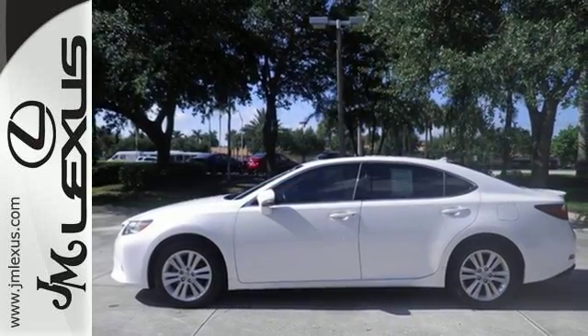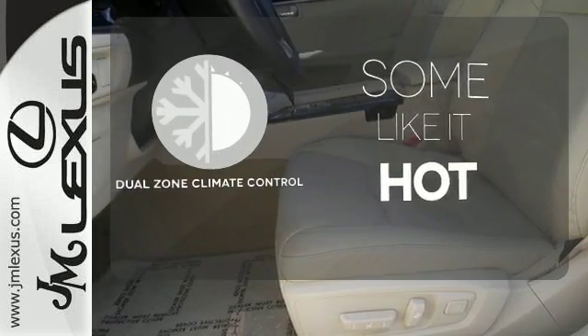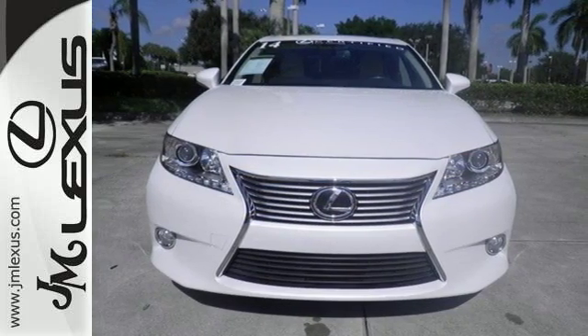Marvel at the smooth lines of the exterior and the generous room for passengers. Dual zone climate control lets you and your passenger pick a personal temperature. Style and grace in motion. Drive home this Lexus ES350 today.